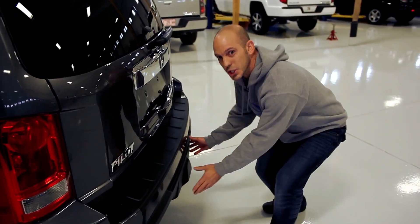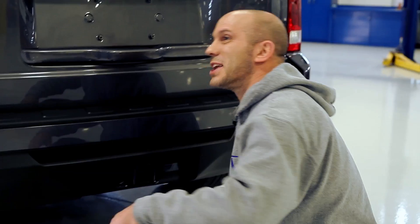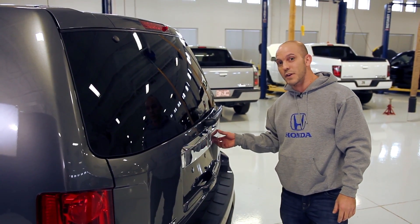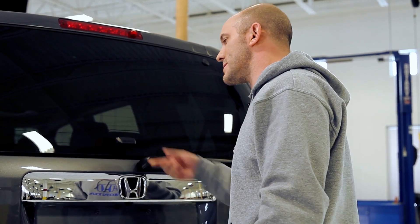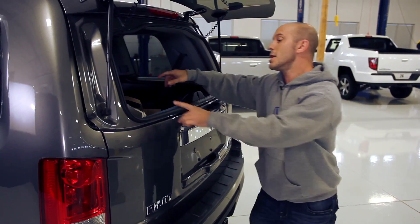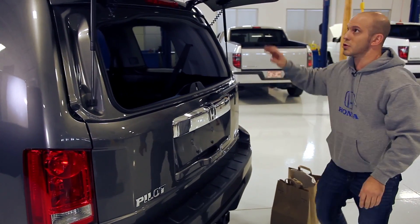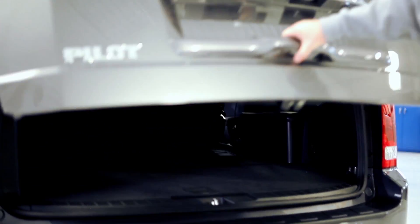Follow me to the back — I have some really cool things to show you. With the built-in hitch, all you have to do is remove this cover and you're ready to tow. As far as opening up this rear hatch, there's one hidden button here — press that and it releases just the glass, making it easy to load or unload grocery bags. If you need more room, simply close the glass and open up the whole hatch.